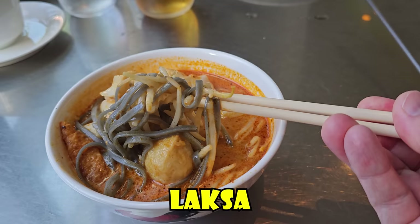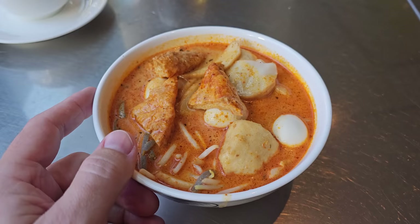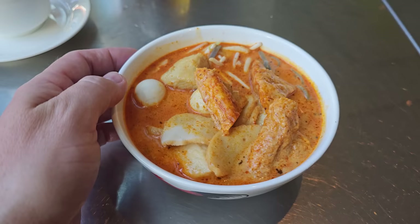If you like spicy foods, definitely get yourself a bowl of laksa. In the bowl there are noodles, seafood, bean sprouts, and eggs in a broth they often call gravy. It is curry, coconut, and some spices. Pretty good.